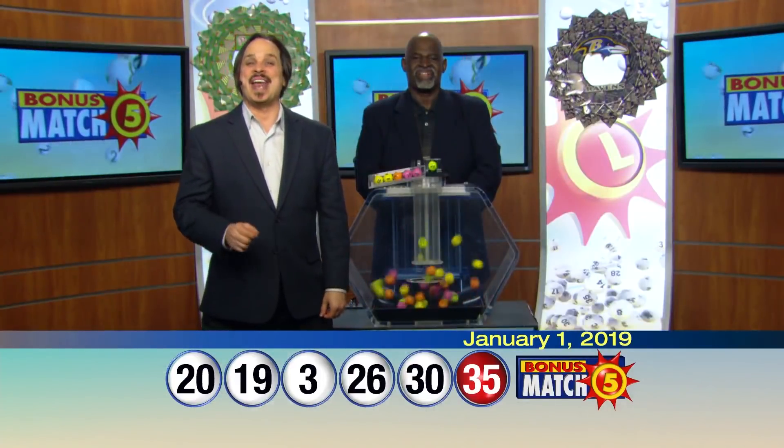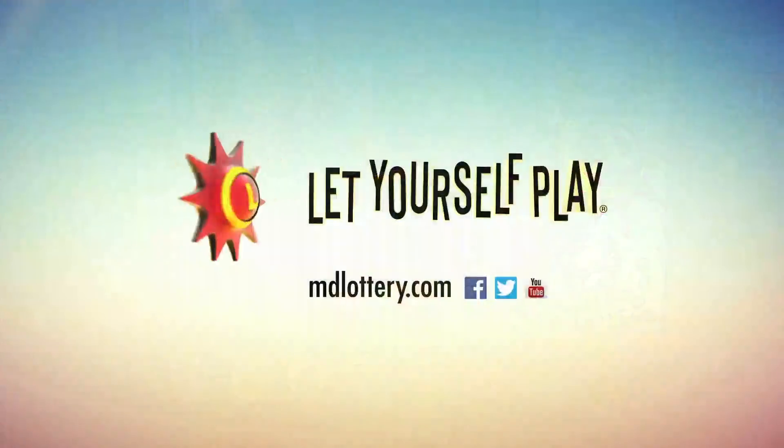Visit MDLottery.com for details on claiming your lottery winnings. The Maryland Lottery — let yourself play.